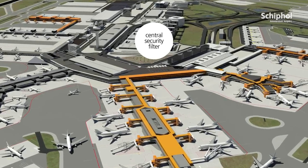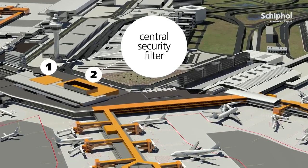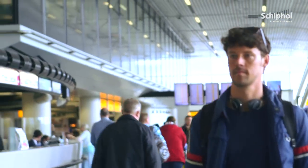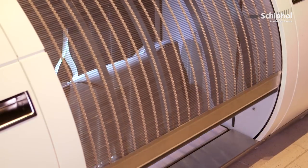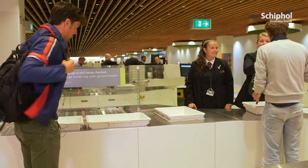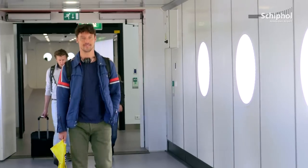This will change. In the new situation, all security controls for departing passengers will be carried out immediately after the passengers leave the departure hall. This passenger is flying to Colombo in Sri Lanka. He checks in his baggage in departure hall 3 and then goes immediately to the security control. With passport control done, the passenger has been through all the necessary security checks. He can now relax and enjoy his time in the departure lounge and proceed to the gate for departure without any further interruptions.